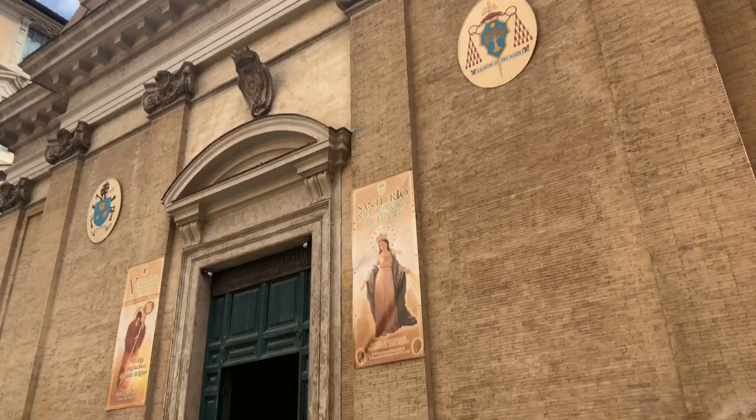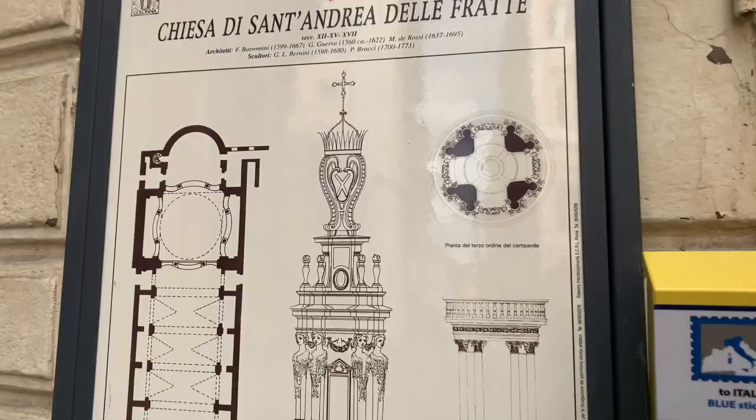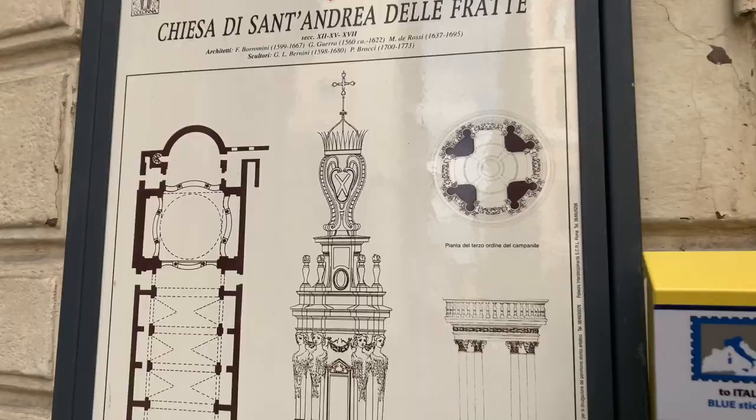Okay everybody, this is the front of the church, the facade of St. Andrea della Frate. And here's some information on it, but to the right there's a door here. So here's the information on it — pause if you need to. And here's the little door. Santa Cecilia Music Conservatory.